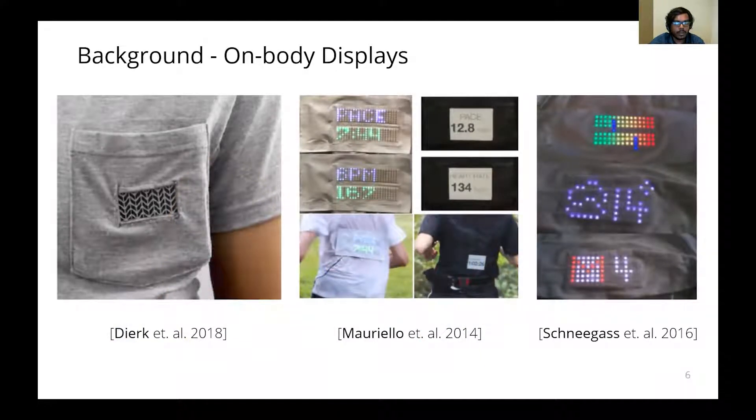Prior work on on-body displays attaches a display element on top of existing clothing. Dirk designed wearable E-ink displays that can be attached to a T-shirt pocket. Mario Lowe attached a flexible LED display matrix onto a user's back to show fitness stats by shining it through a cotton diffuser material. Snuggers showed a preliminary prototype of an LED matrix shining through a white T-shirt fabric, but their work focuses on finding suitable locations for wearable displays and evaluating the efficacy of visualizing off-screen targets, and does not focus on the through-fabric nature of these displays.